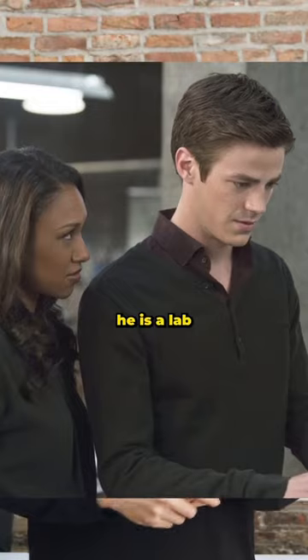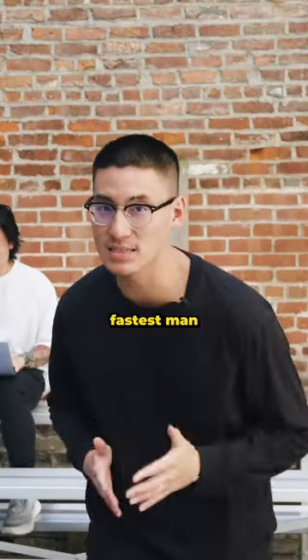It works for him. He is a lab forensic scientist during the day, but then the world's fastest man by night.